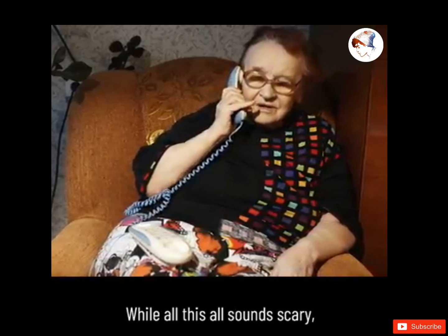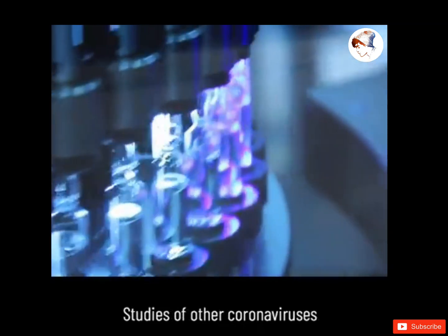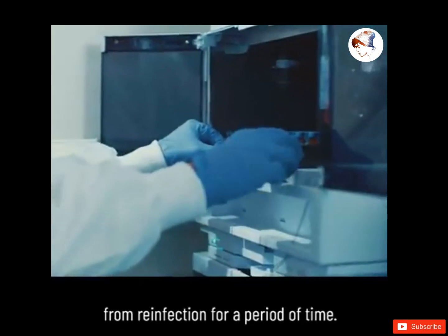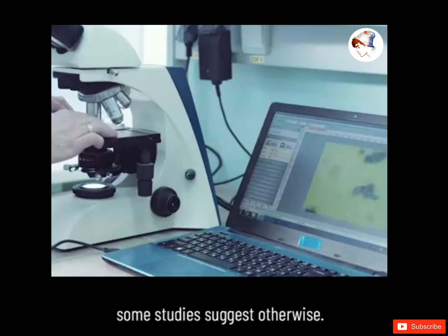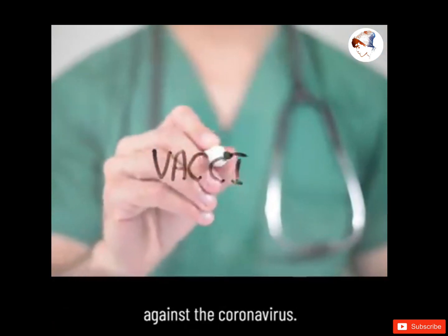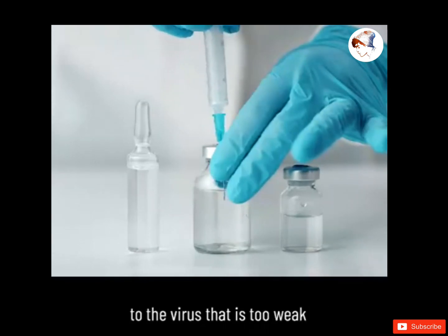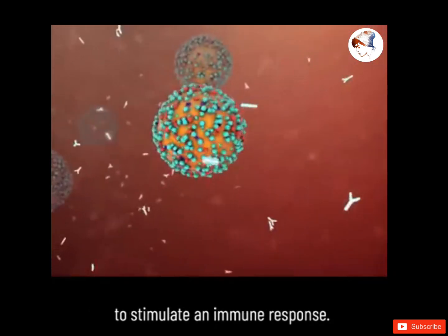While this all sounds scary, the push to develop a coronavirus vaccine is moving at high speed. Studies of other coronaviruses led most researchers to assume that people who have recovered from a SARS-CoV-2 infection could be protected from reinfection for a period of time, but that assumption needs to be backed by empirical evidence, and some studies suggest otherwise. The basic idea is that you would get a shot containing faint versions of the virus, exposing your body to a version too weak to cause infection but just strong enough to stimulate an immune response.